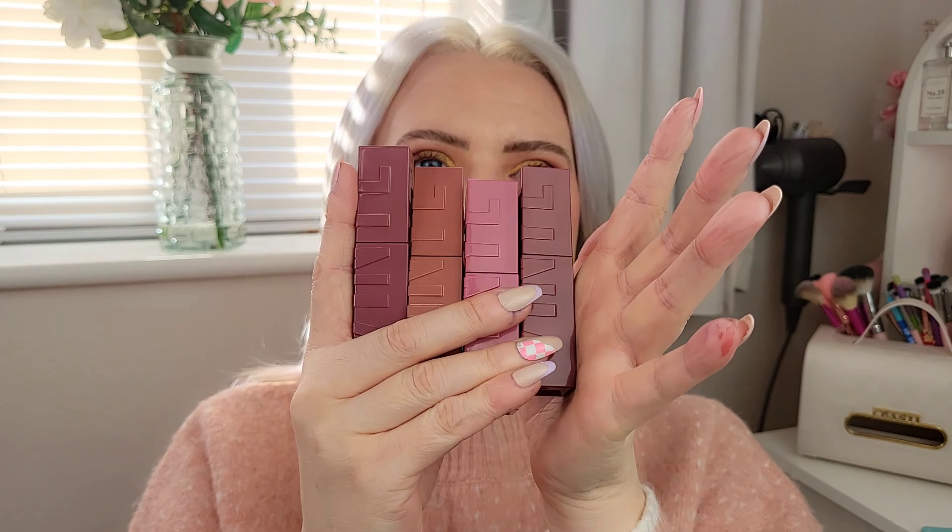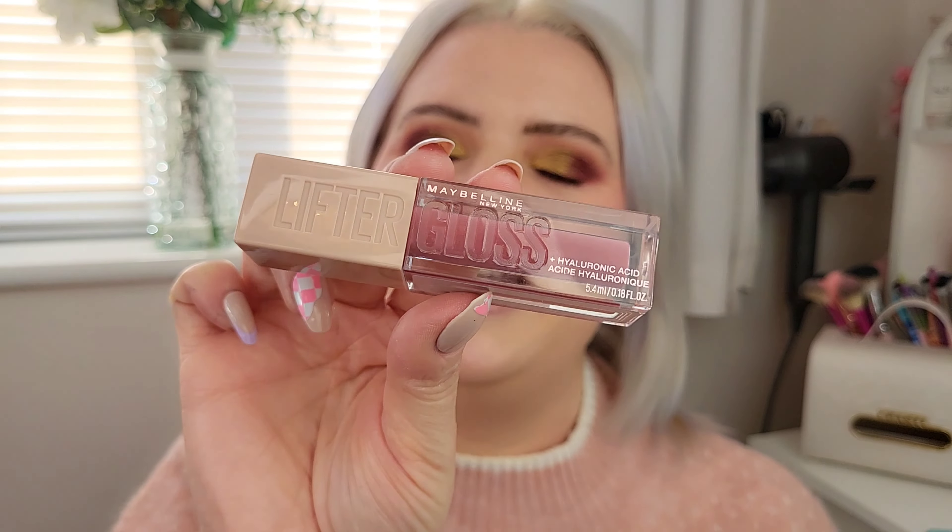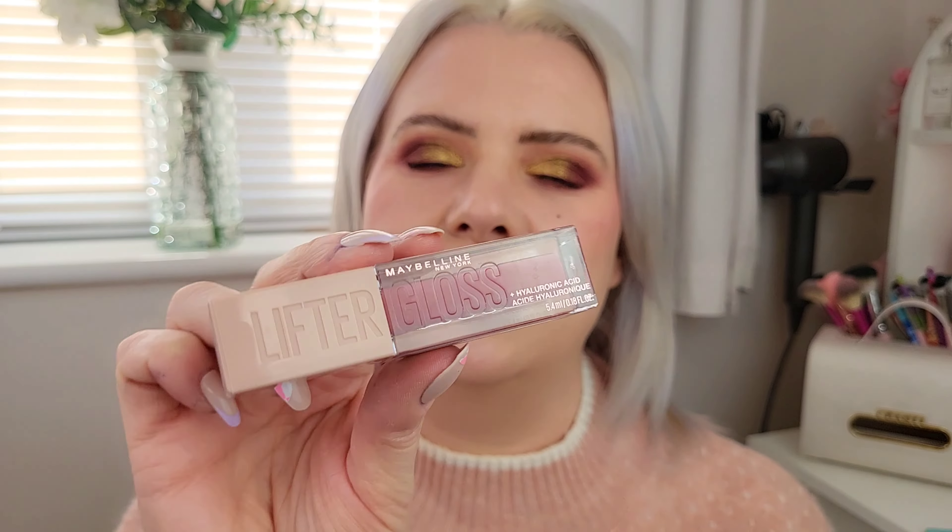I've picked up four of them altogether, which are these ones here, so I thought we could swatch them and do some lip swatches so I can show you what they look like on. I also recently picked up this one, which is the Lifter Gloss — it's not one of the Super Stay lipsticks but it is one of their new Lifter Gloss range — and we're going to try this one as well.